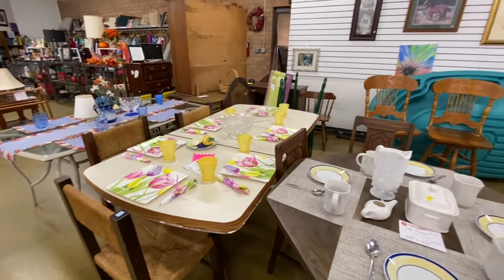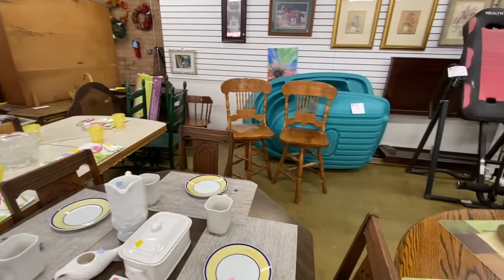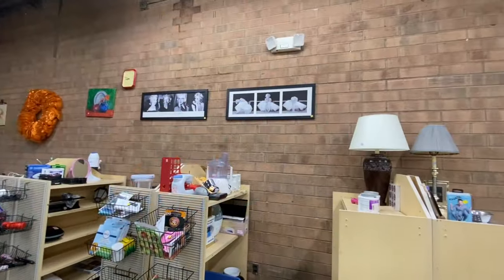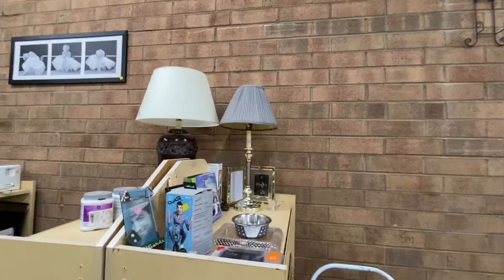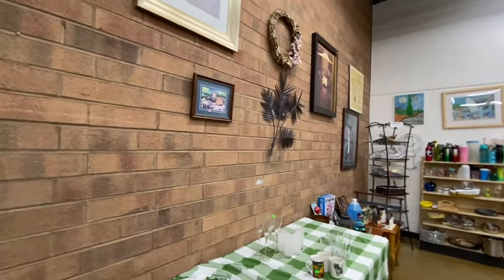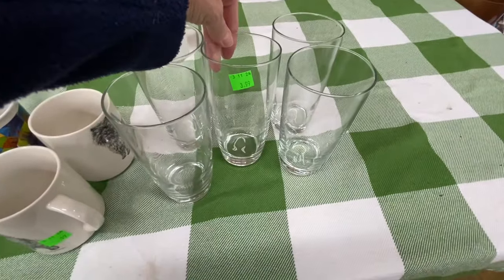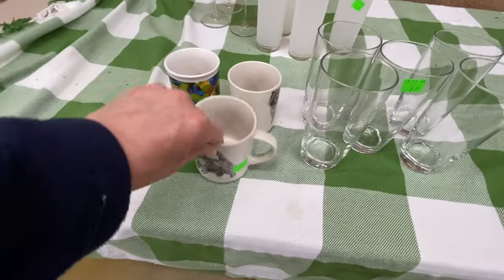There's some tables, a dresser over there, some chairs, more artwork, some Marilyn Monroe pictures, some more lamps, more artwork. Everything in here with a green tag on it is 99 cents today. So these glasses that would be $3.99 are 99 cents. This is already 99 cents.